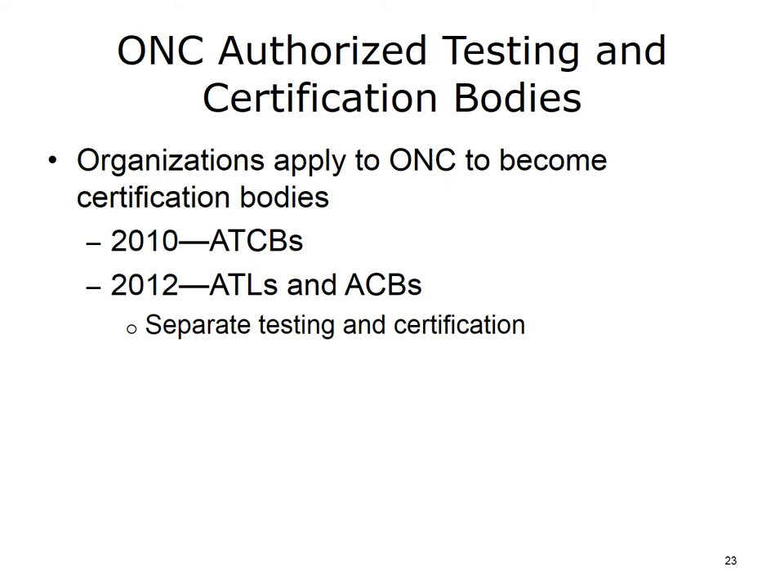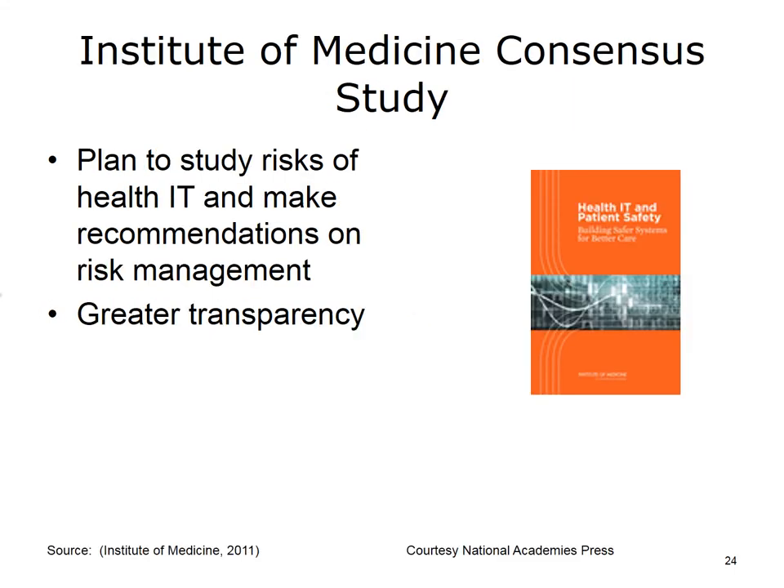Once the Permanent Certification Program began to be established in the summer of 2012, there was a separation between the testing bodies and the certification bodies, although CCHIT was authorized to perform both functions until it stopped operating in 2014. The testing bodies work with vendors to test whether their EHRs meet the certification criteria, but it is the Authorized Certification Bodies, or ACBs, that actually certify the EHRs. In addition to promoting the use of EHRs, the ONC also addressed the issue of potential unintended negative consequences by asking the Institute of Medicine to convene a panel to review the evidence on the safety of health IT.